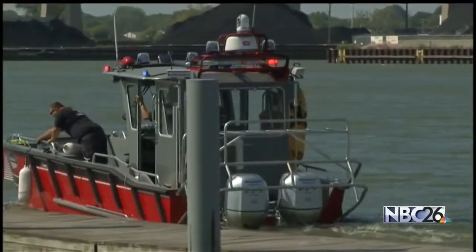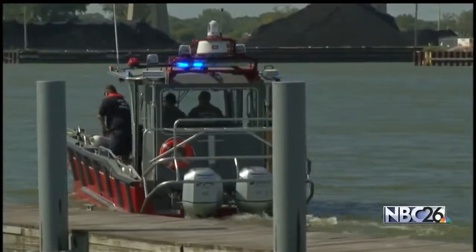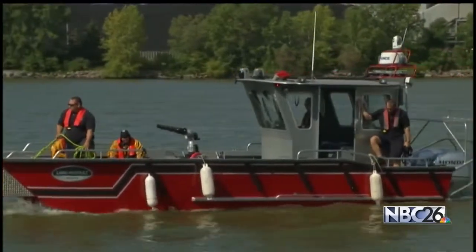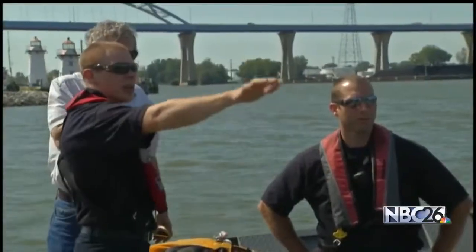The boat was made in Superior. It cost more than $300,000. The department says several partners donated much of the funds needed to purchase the boat.